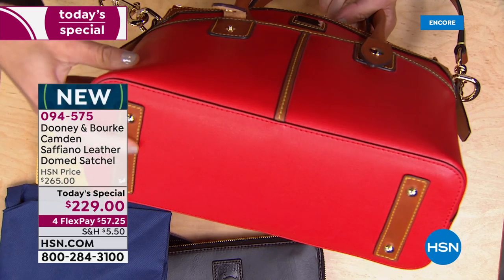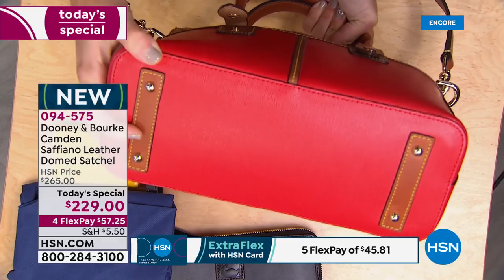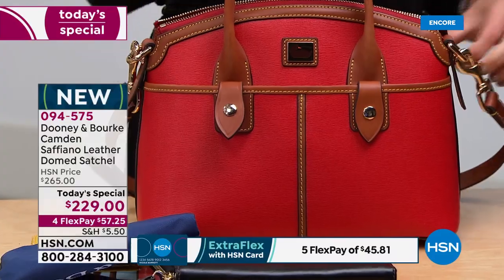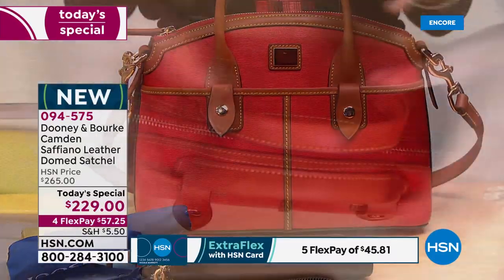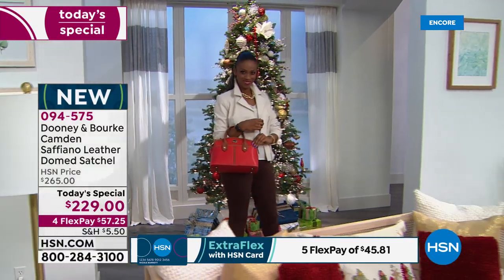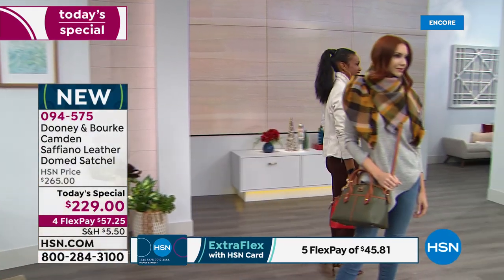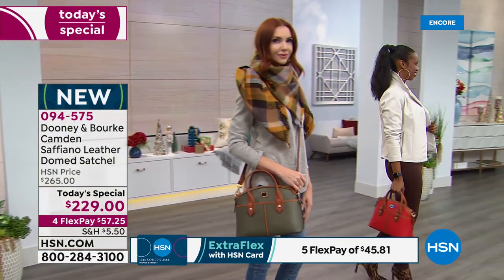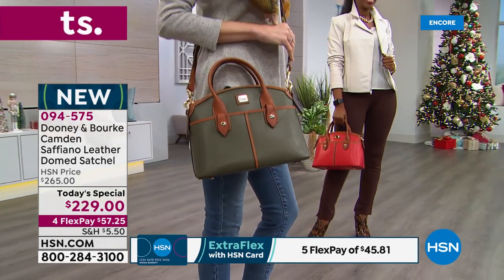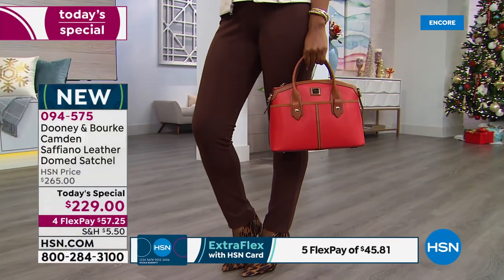The detachable and adjustable leather vaquetta shoulder-slash-crossbody strap is included. The base is enforced with feet and smooth leather on the bottom, giving you a good idea of the bag's size. It's always going to look classic and ladylike with that beautiful dome satchel — not too big, not too small — but it packs a punch on the interior. It's your go-to everyday bag.